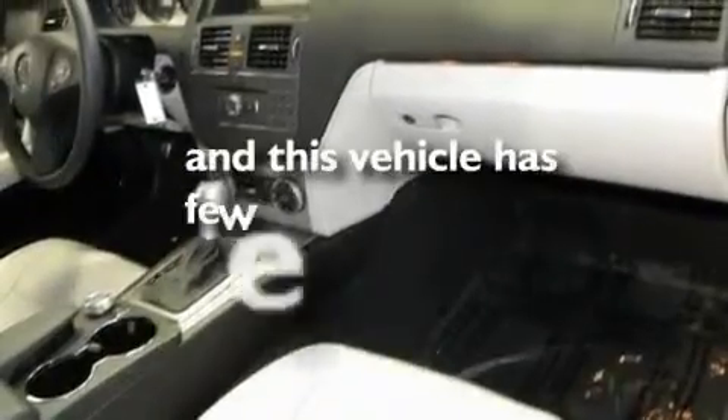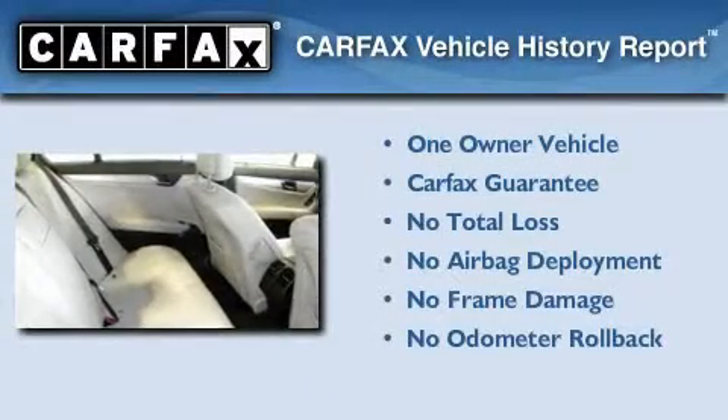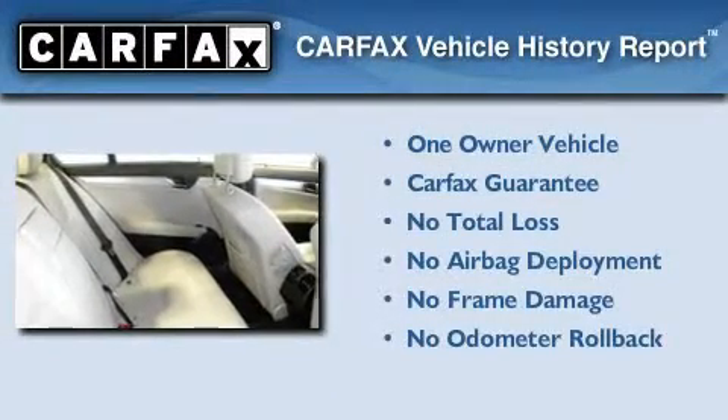This vehicle has fewer than 6,000 miles on the odometer. This Mercedes-Benz has had only one owner, and it qualifies for the Carfax buy-back guarantee.